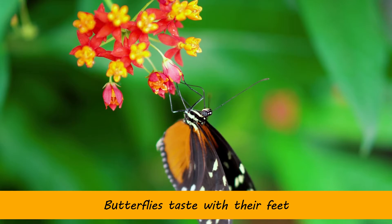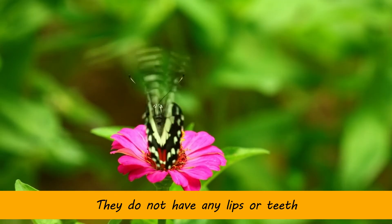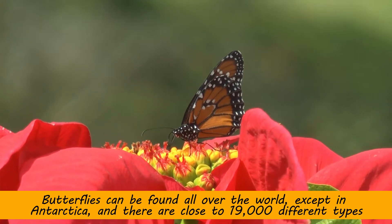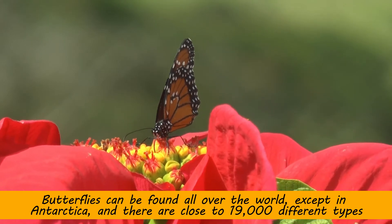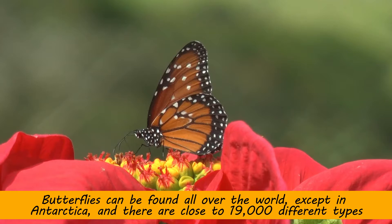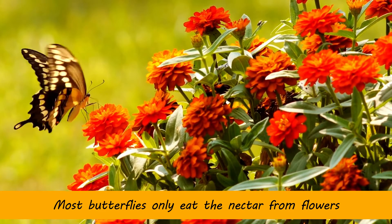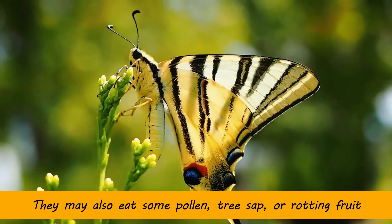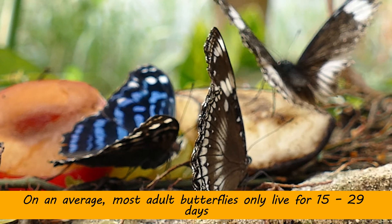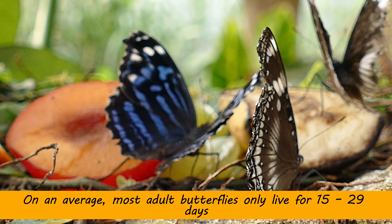Butterflies taste with their feet. They do not have any lips or teeth. Butterflies can be found all over the world except in Antarctica, and there are close to 19,000 different types. Most butterflies only eat the nectar from flowers, though they may also eat some pollen, tree sap, or rotting fruit. On average, most adult butterflies only live for 15 to 29 days.